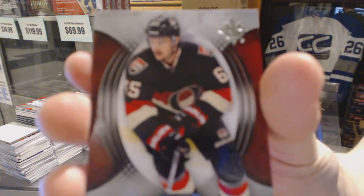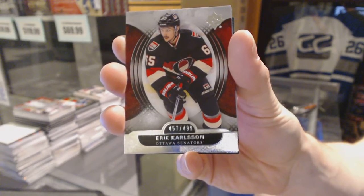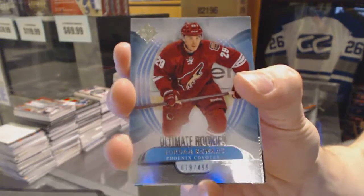Alright, we've got a base card number 499 for the Ottawa Senators, Eric Carlson. Rookie number 499 for the Arizona Coyotes, Jordan Swartz.